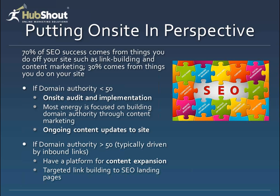We often get websites that come in brand new with a very low domain authority. The recipe we recommend is that we do an on-site audit and help with the implementation. A lot of times we hand off that on-site report and you go make the changes yourself. Then most of our energy is focused on building domain authority through primarily content marketing — creating interesting, compelling content that can be syndicated out to other websites, earning links back to your website that ultimately improve your domain authority and rankings.